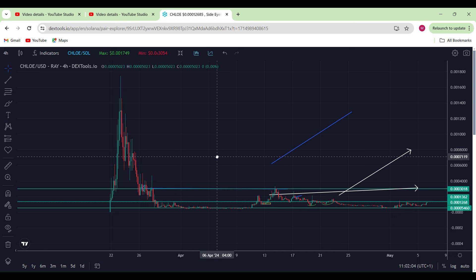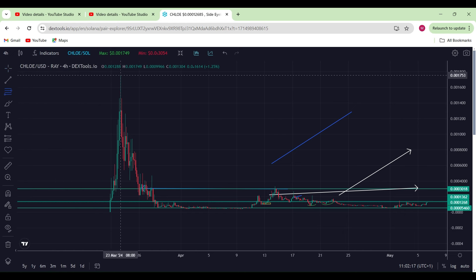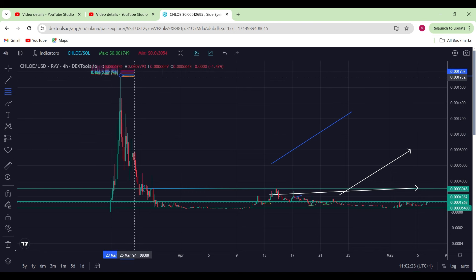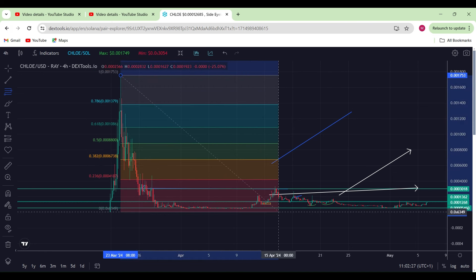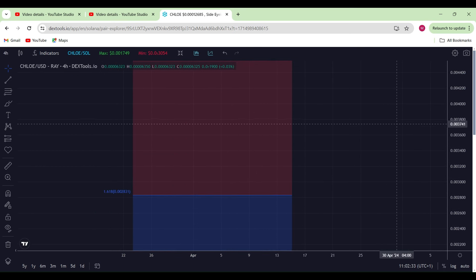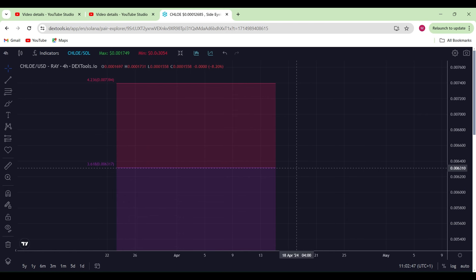A couple of things I would do to get a stronger guesstimate on prices for Chloe: first I always tend to go for the Fibonacci retracement tool because it gives me an idea using some mathematical equations. So let's go right from the top and measure all the way down to the bottom — the lowest low down here. Once we scroll up we can see where the Fibonacci retracement tool ends, roughly up here around the purple level, and that will put the price at 0.006.